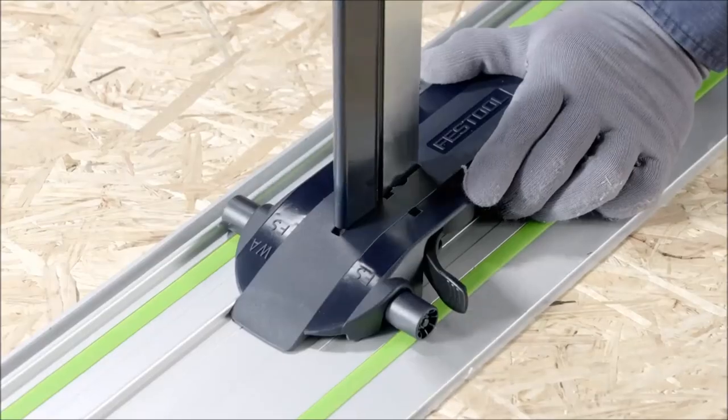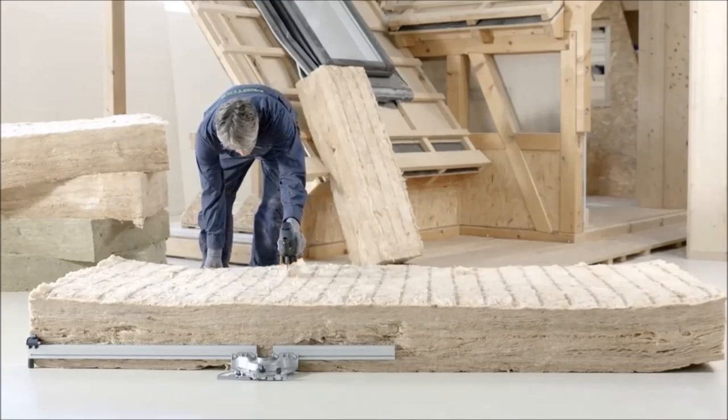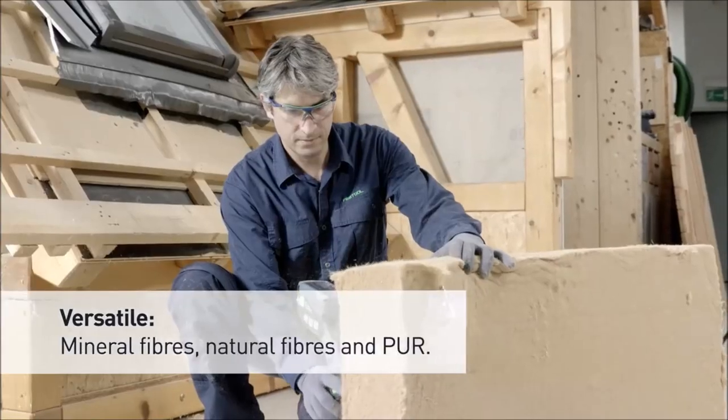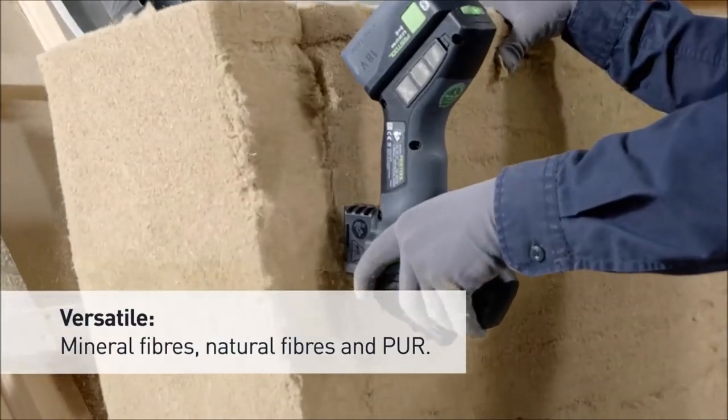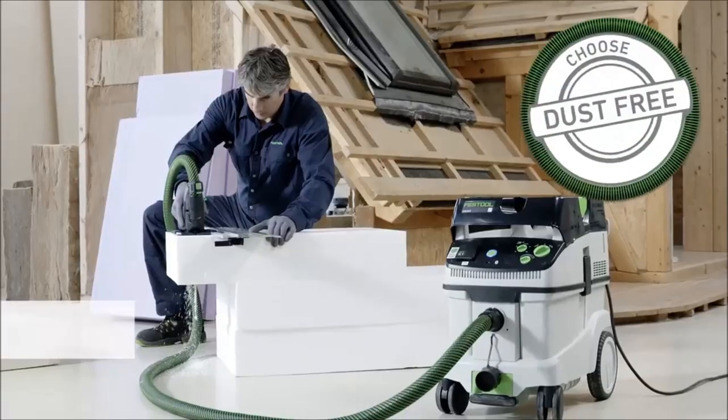To enhance performance, the Festool ISC240 is complemented by a range of cutting sets specially developed for speed and endurance. With its versatile features and adaptability, the Festool ISC240 proves to be a handy addition to the toolkit, offering efficiency and precision for various insulating material cutting tasks.